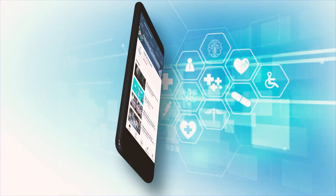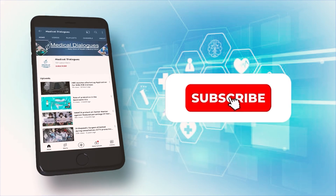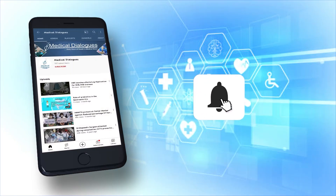That's all for today. Stay tuned to Medical Dialogues for further updates. Never miss a medical update from Medical Dialogues — like, subscribe, and press the bell icon.